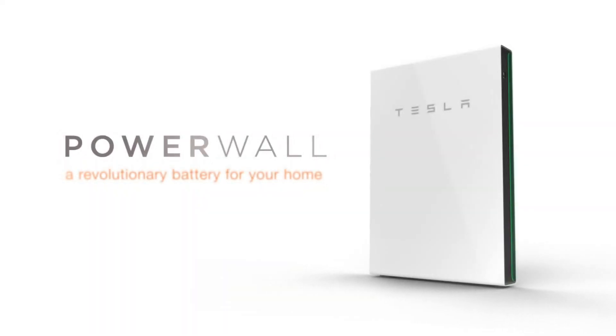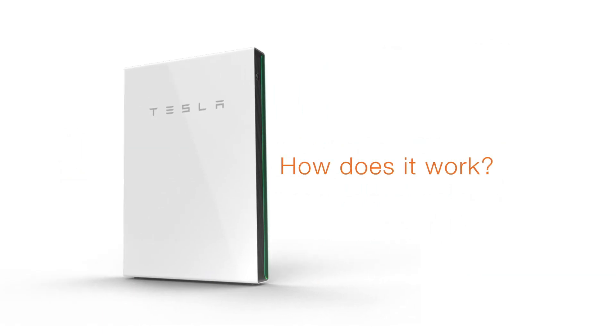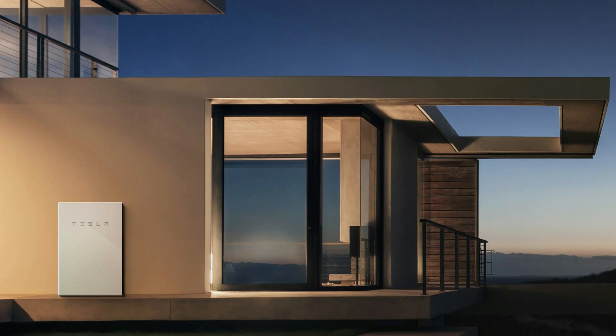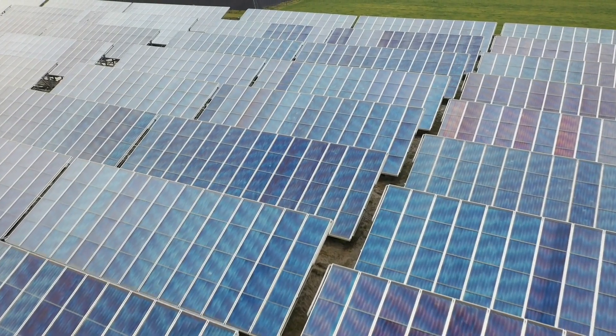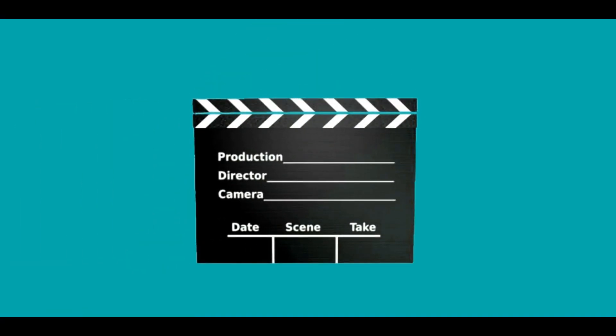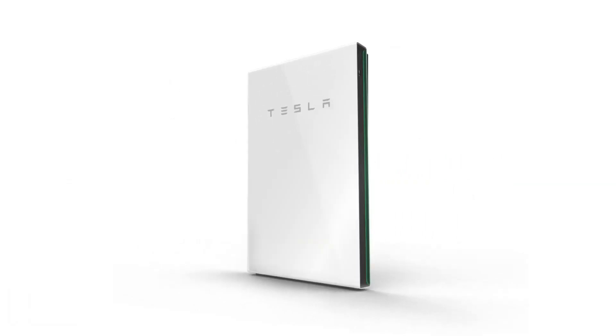Is a Tesla Powerwall 3 worth the money? Hey guys! Today we are going to be evaluating how Tesla's Powerwall works and its efficiency in bringing clean energy to many homes. With Tesla leading the world in the use of clean energy, it's no surprise that they entered the solar market with the unique Powerwall. Be sure to stick around till the end to find out how the Powerwall works and how viable it is for home use.